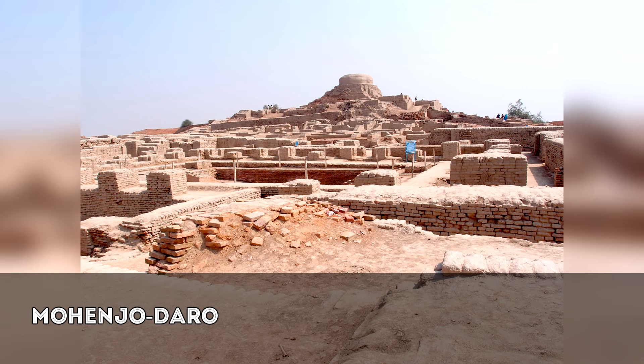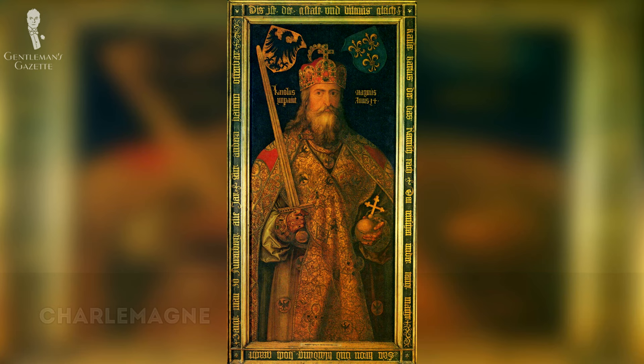A piece of cotton dyed with madder has been recovered from the archaeological site at Mohenjo-daro, now in India, and historical figures such as Pliny the Elder and Charlemagne wrote about madder.